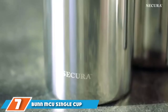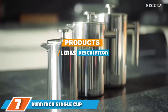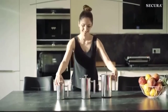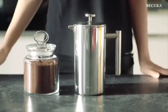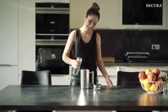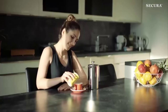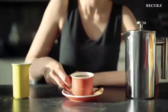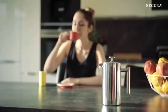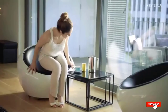At number seven we have the Bunn MCU single cup. If you are looking for a near-universal single-cup coffee maker, the Bunn MCU single-cup multi-use home coffee brewer might be just what you are looking for. It is a commercial-quality system that can brew both tea and coffee as well as chocolate drinks. It is suitable for use with most makes of coffee pods measuring between 45 and 61 millimeters, and is made primarily from plastic, making it lightweight and easy to transport.